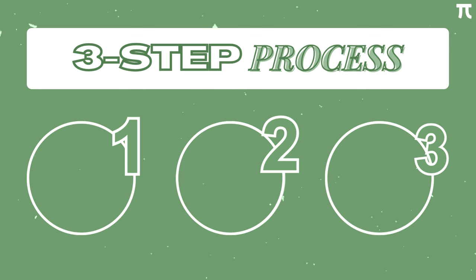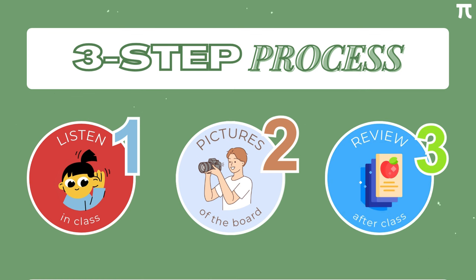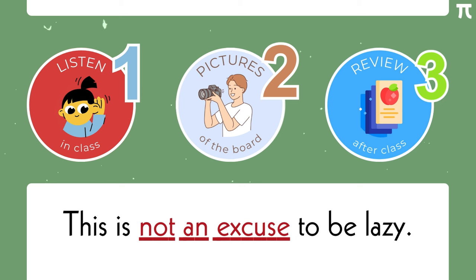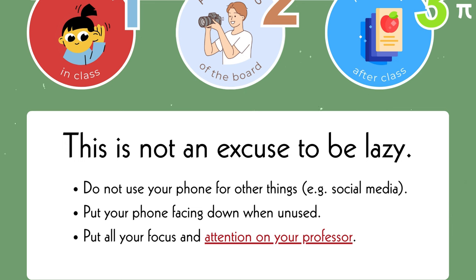Here's a step-by-step guide on how I use the Pi method. First, start by listening intentionally in class — put 100% of your focus on your teacher and ask questions if things are unclear. Second, take pictures of the board. Politely ask your teacher if you could take pictures with your phone in class, and make sure to capture everything without leaving a single detail out. And lastly, review your notes after class. Check every picture you took, try to remember what your teacher said in that picture, and if you use flashcards like Anki, input the important formulas, theorems, definitions, etc. This converts your notes from passive to active. It is important to note that taking zero written notes is not an excuse to be lazy — do not use your phone for social media or games. If you're not taking a picture, keep your phone away or face down. Put your focus completely on your professor.